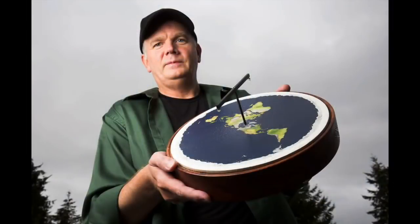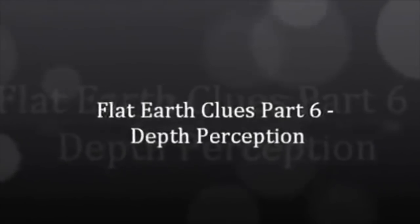Well hello and greetings from Northern Michigan, this is Bob the Science Guy, and today we're going to look at Episode 6 of Flat Earth Clues by Mark Sargent. In this episode, Mark discusses the structure of Earth. He once again continues his Truman Show analogy, showing that the Earth is nothing but an elaborate Hollywood set. Flat Earth Clues Part 6, Depth Perception.